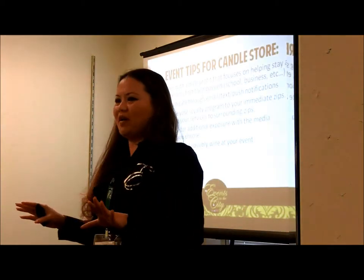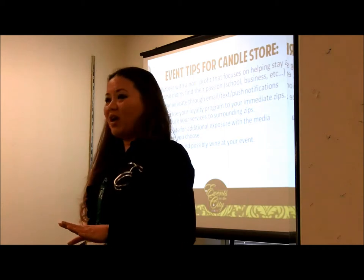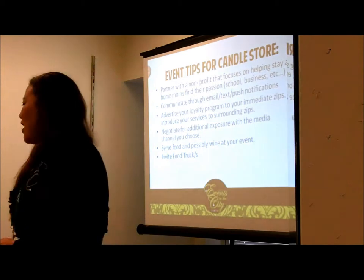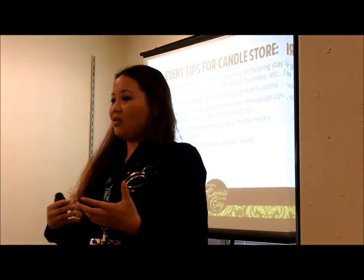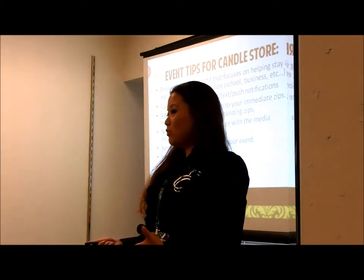Serve food and possibly wine at your event. For this candle store, we know the stay-at-home moms love wine, food, and cheese — so put on your flyer that you're partnering with a local restaurant serving wine and cheese. They're going to come. Also invite food trucks — these moms are foodies. Do a little negotiation and see if they can come at their own cost, not something you have to pay for. Maybe they want to introduce their business to that area.